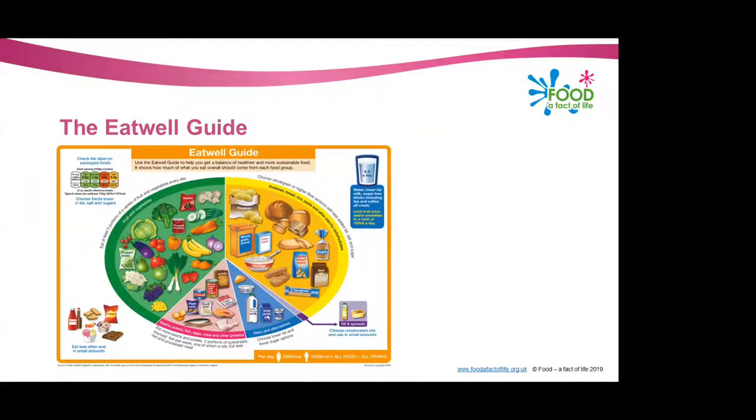So to start — what is the Eat Well Guide? The Eat Well Guide is the UK's healthy eating model and it shows the proportions in which different food groups are needed in order to have a well-balanced and healthy diet. As you can see, there are lots of different foods within the Eat Well Guide — it's recommended we should be choosing a variety of different foods from each of these groups.